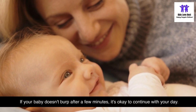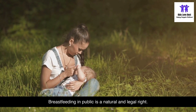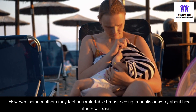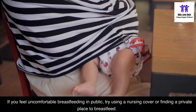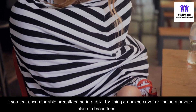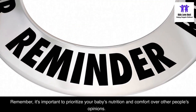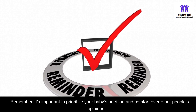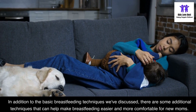Breastfeeding in public is a natural and legal right. However, some mothers may feel uncomfortable breastfeeding in public or worry about how others will react. If you feel uncomfortable, try using a nursing cover or finding a private place to breastfeed. Remember, it's important to prioritize your baby's nutrition and comfort over other people's opinions.